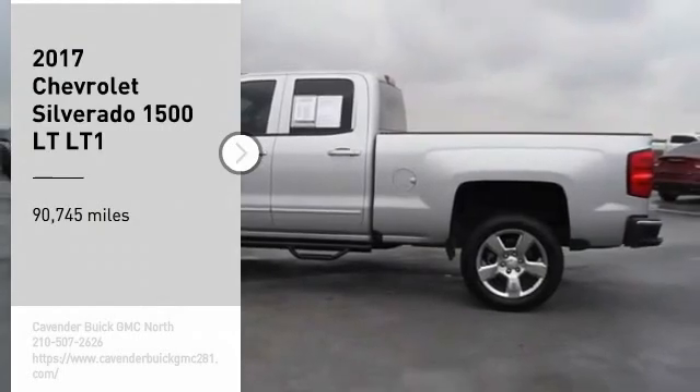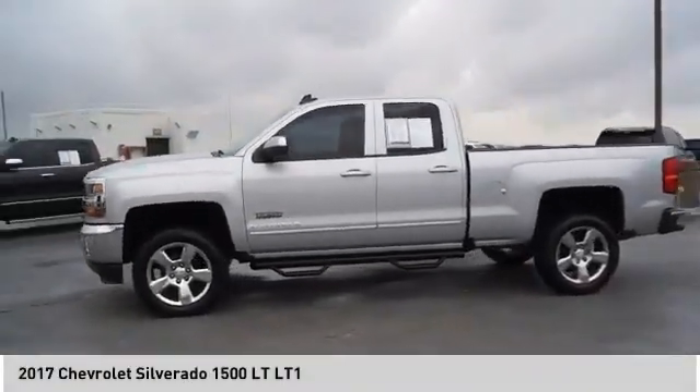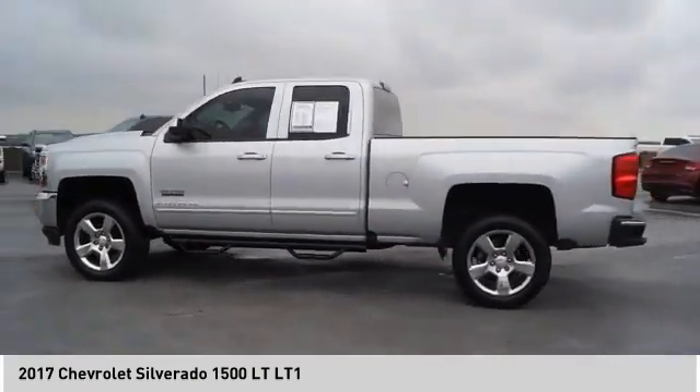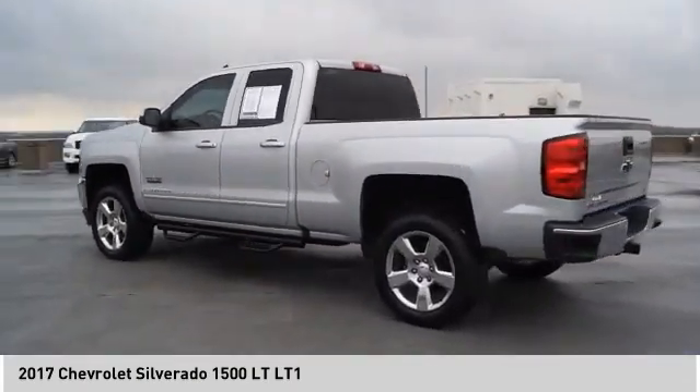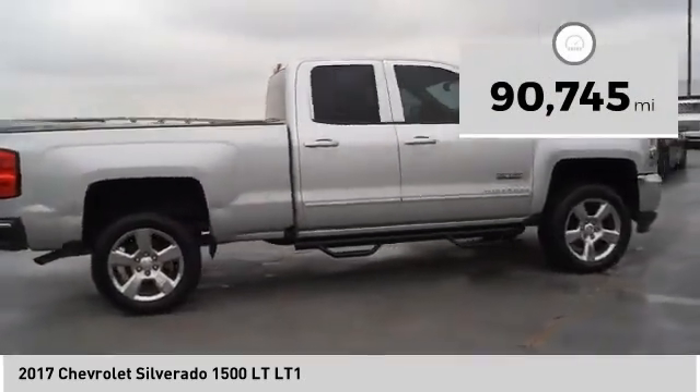Come test drive the 2017 Silverado 1500. The Chevy Silverado 1500 has the lowest cost of ownership of any full-size pickup. This vehicle has less than 95,000 miles.